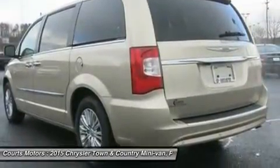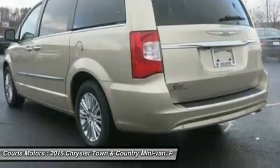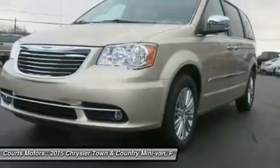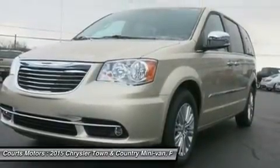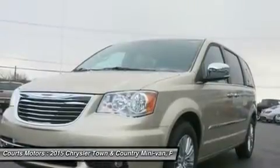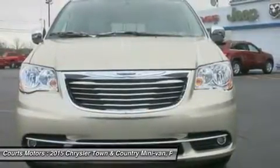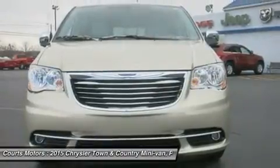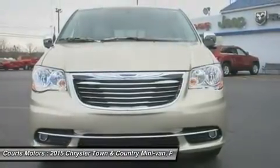The 2015 Town & Country is available with a dual-screen Blu-ray DVD system. With two available 9-inch high-resolution screens that flip down from the overhead console, two USB ports, one HDMI port, and game console inputs, the kids don't have to settle on just one thing to watch.